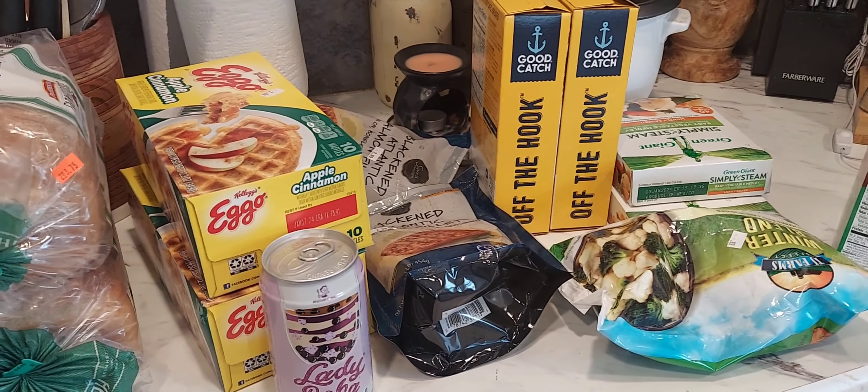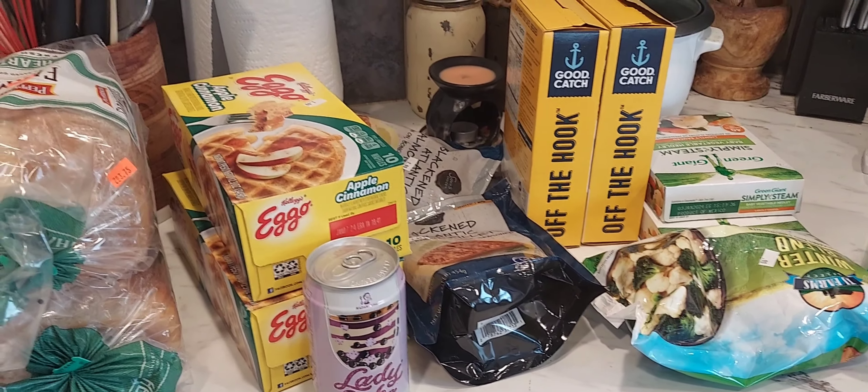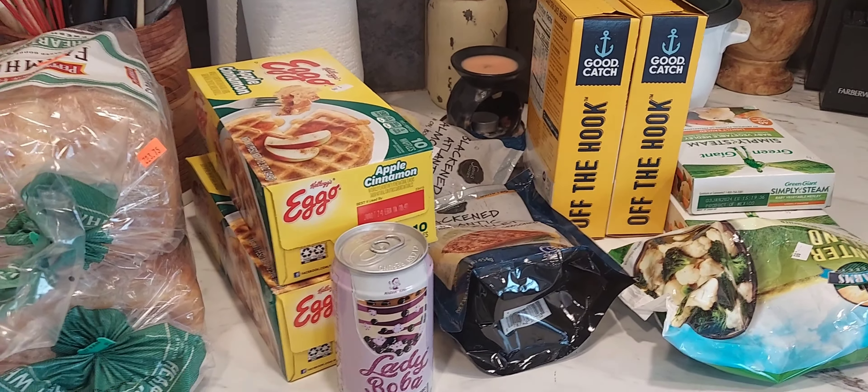I'm going to be doing a makeover in my bedroom but I want to get all the things before I start. So the first thing I'm going to be doing is showing you some things that I got from the Dollar Tree and from Sharp Shoppers.